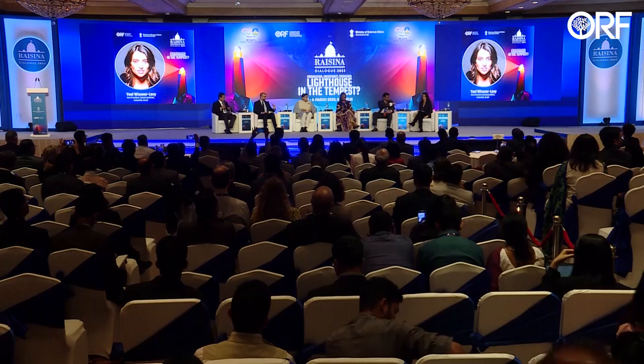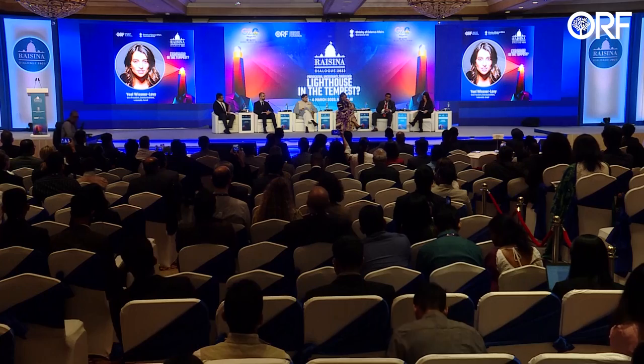Thank you to everyone here. It's wonderful to be in beautiful India once again. In the next 50 minutes or so, we're going to be discussing how technology can and should — that's my anecdote — lift communities. We have speakers here from the private and public sectors, a very diverse panel from different geographies and perspectives.